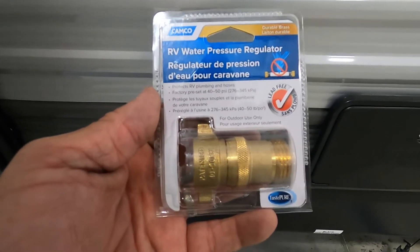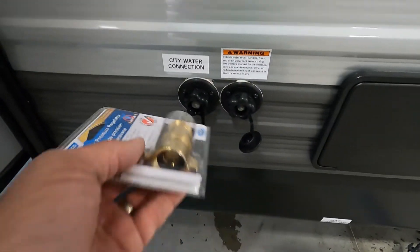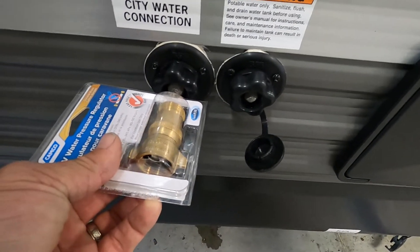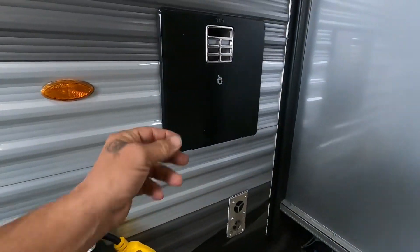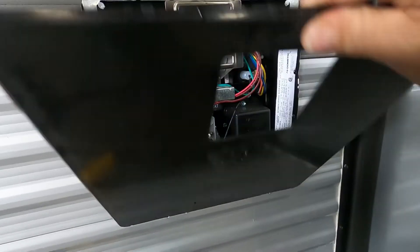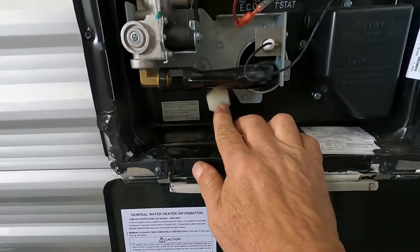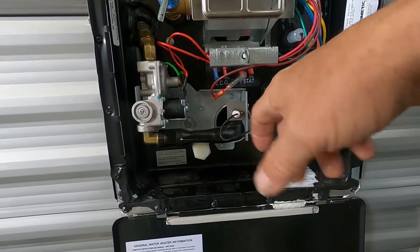City water connection is right here. First and foremost: your water pressure regulator. This water pressure regulator is going to reduce the water pressure to 40 to 50 PSI, protecting the lines in your unit. Always use this when putting fluid into your lines. Hook up your water pressure regulator, hook up your hose, but don't turn your hose on yet. Come over here to your hot water heater — all we're going to do is make sure our drain plug is on, get that drain plug in there nice and tight.